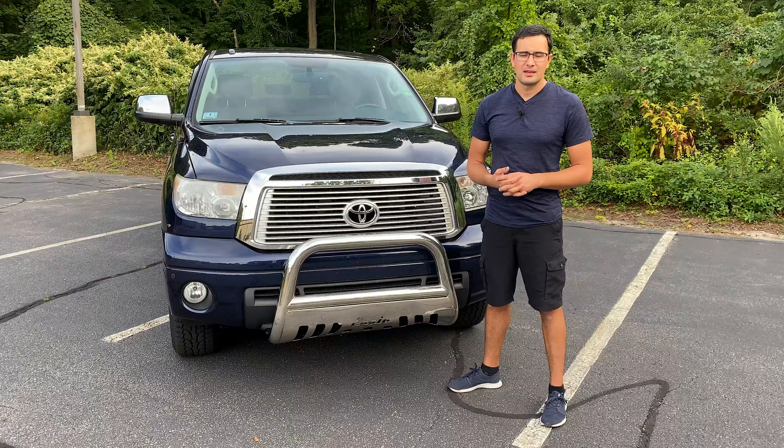The biggest maintenance item, as on any other Toyota, is at 100,000 miles — which is just spark plugs, because there's no timing belt on this engine, just a timing chain. Spark plugs are easy to reach, and I'd say it can be done in 30 minutes. From my experience I would recommend using iridium spark plugs from Denso or NGK, and in that case you don't have to worry about them for at least the next 100,000 miles.